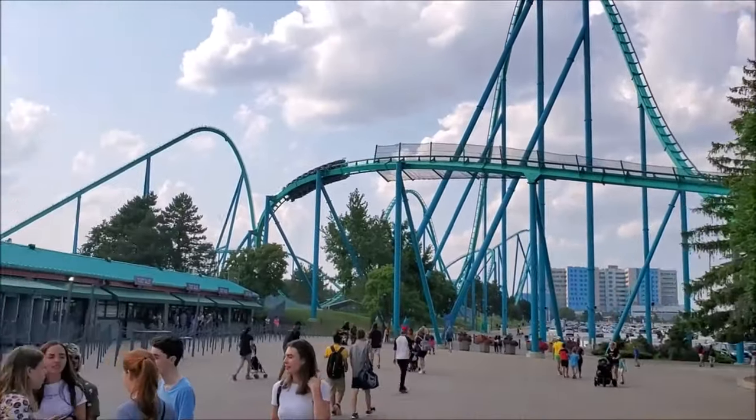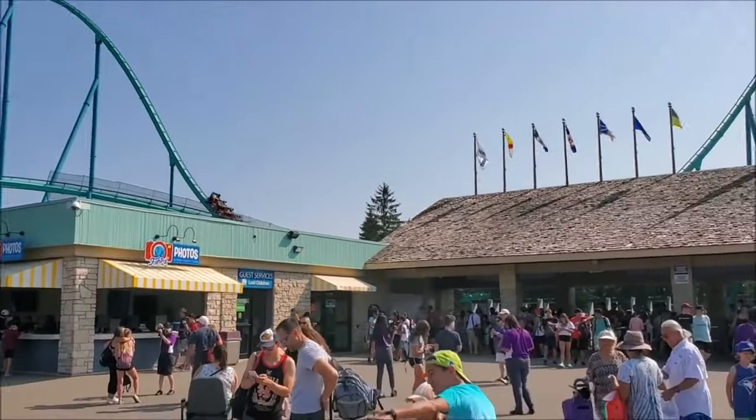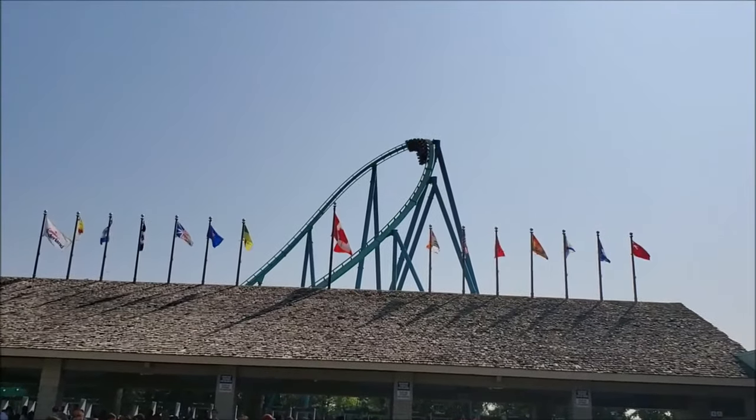I got to check out this park in the summer of 2019 and spent multiple days there, which right off the bat I would encourage more than one day at this park, but we'll talk more about that later. This video will encompass everything you need to know about Canada's flagship amusement park in case you have any interest in going.